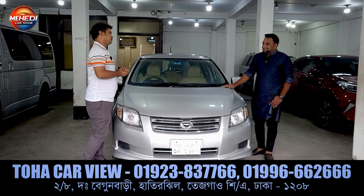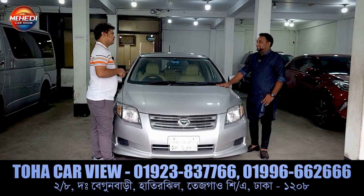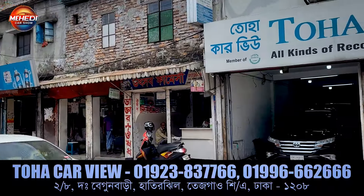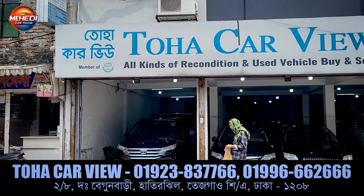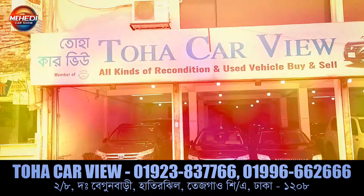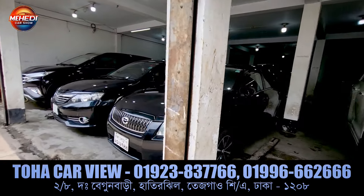What is my location? I am located in Tejga, Shatrast, Akishpam, Hathirbaa — in Hathirji. You can find us on Google Maps by searching Toha Karview. This phone number is also on our WhatsApp. Please call or WhatsApp for more details.